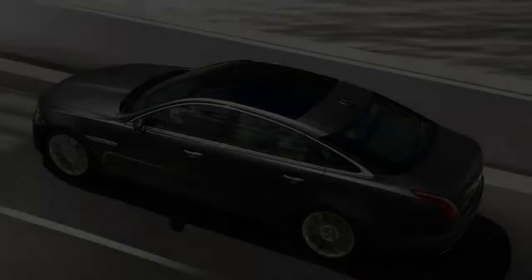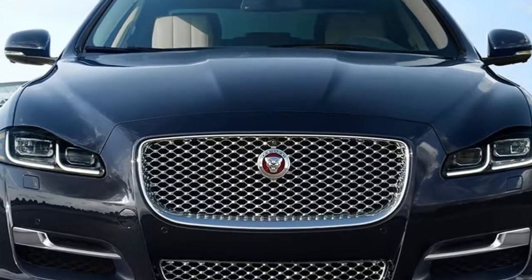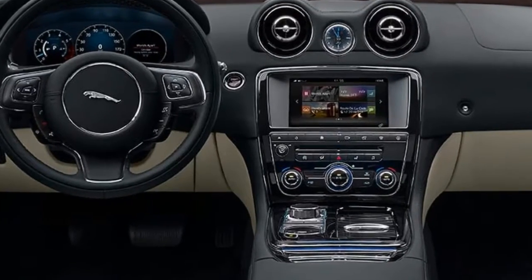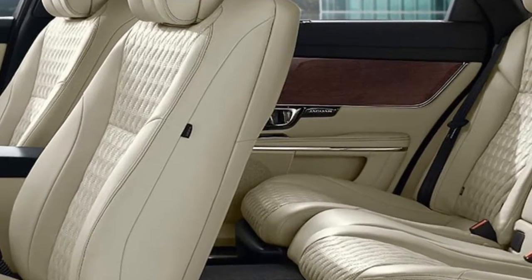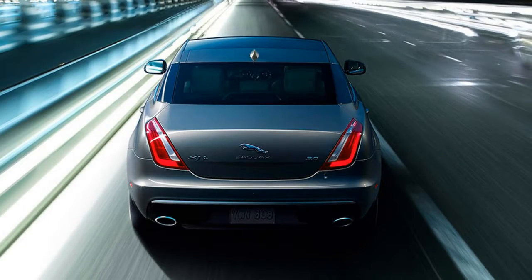Significant available features: 470-horsepower supercharged 5.0-liter V8 (XJ Supercharged), 550-horsepower supercharged 5.0-liter V8 (XJR), all-wheel drive on V6 models, and rear entertainment system.